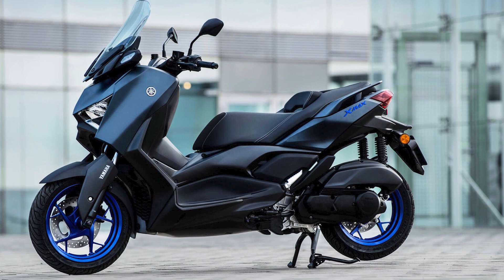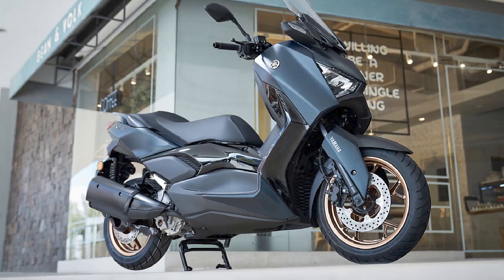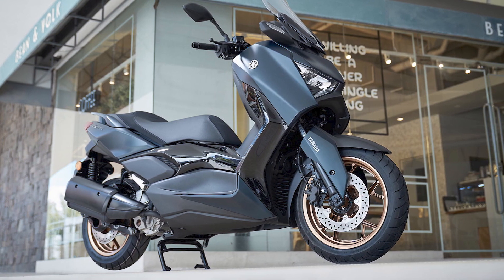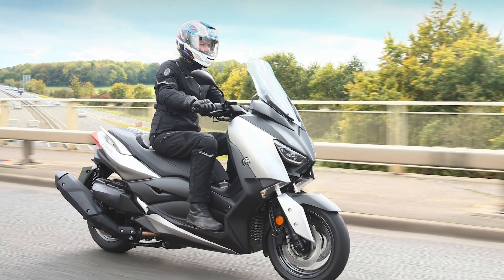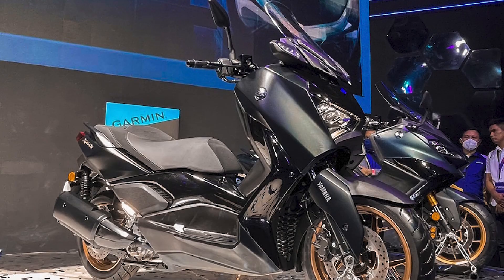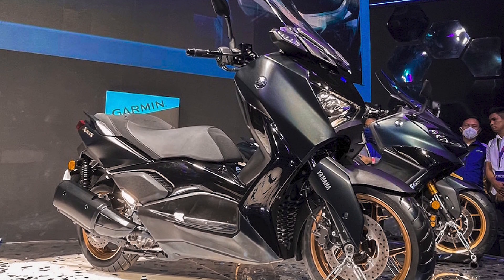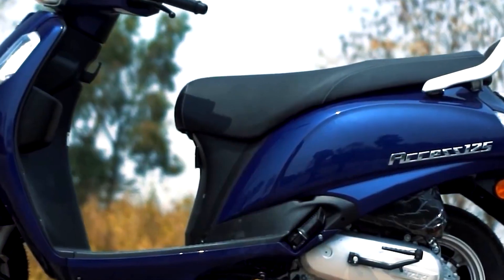Features and technology: Yamaha equips the X-Max with a range of advanced features to enhance the riding experience. This includes a comprehensive digital instrument cluster with various information displays, keyless ignition, and a spacious under-seat storage compartment that can accommodate a full-face helmet. Additionally, it may come with smartphone connectivity for navigation and music control.